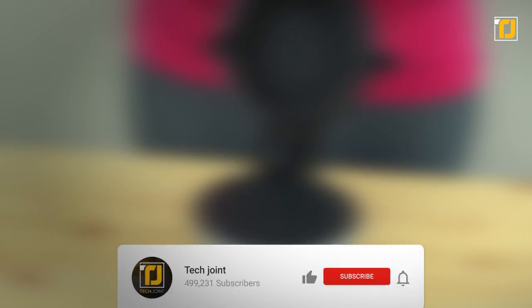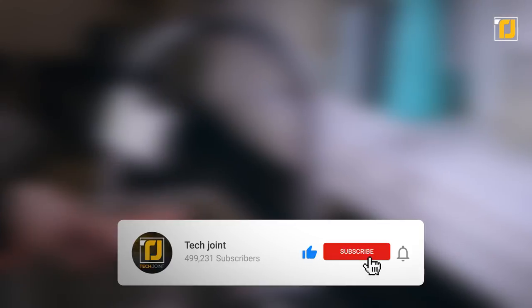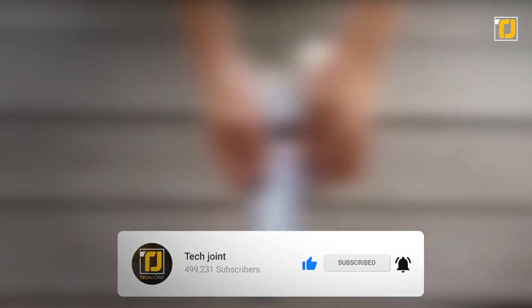Comment below which of these gadgets you can see yourself using in the kitchen. Don't forget to like the video, subscribe to Tech Joint, and we'll see you in the next one.